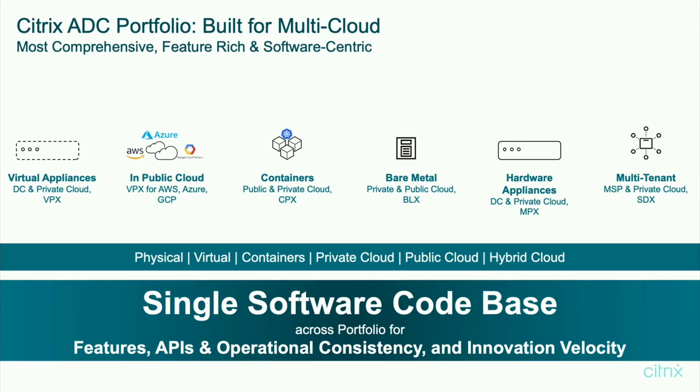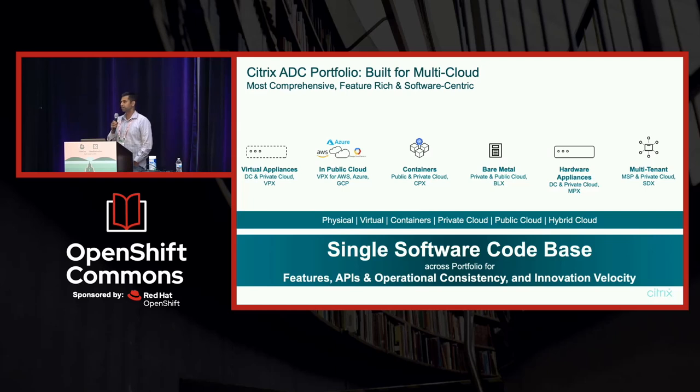What is unique about us is that whether it is a hardware appliance, a virtual form factor, or a container form factor, it is built out of a single software code base. This helps with consistent APIs, operational consistency, and shared innovation — for example, a use case from public cloud can be brought easily to on-prem customers as well.